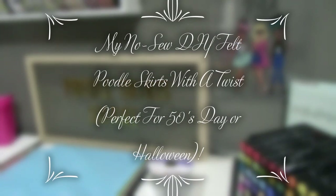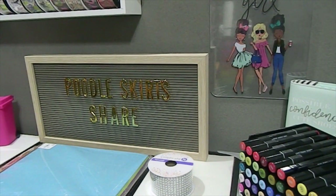Hi everyone, this is Tanya here with Memory Lane Keepsakes and welcome back to my channel. If this is your first time visiting, I welcome you to stick around because I have something really unique and awesome to share with you, and I also hope you choose to become a part of my YouTube family by subscribing. Today's video is all about poodle skirts. I love making things that are multi-purpose, not just for one event but for several.